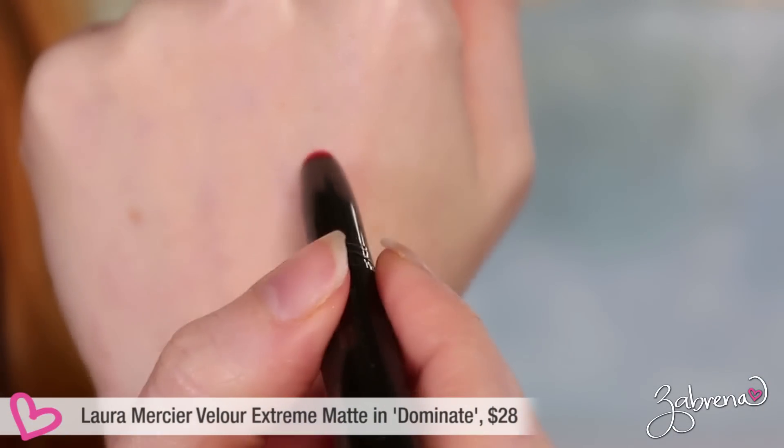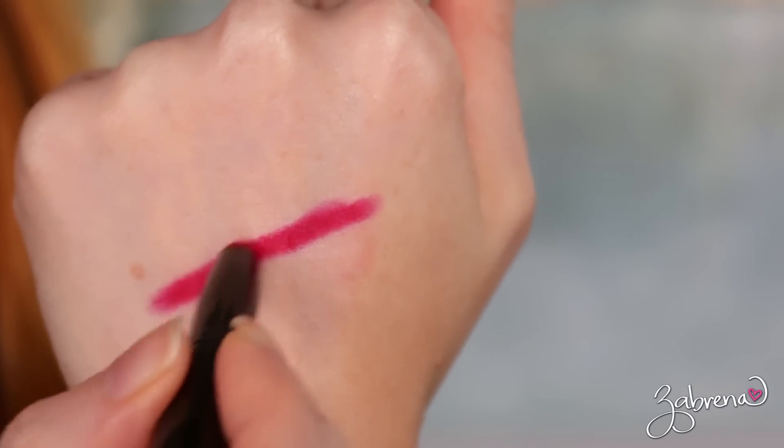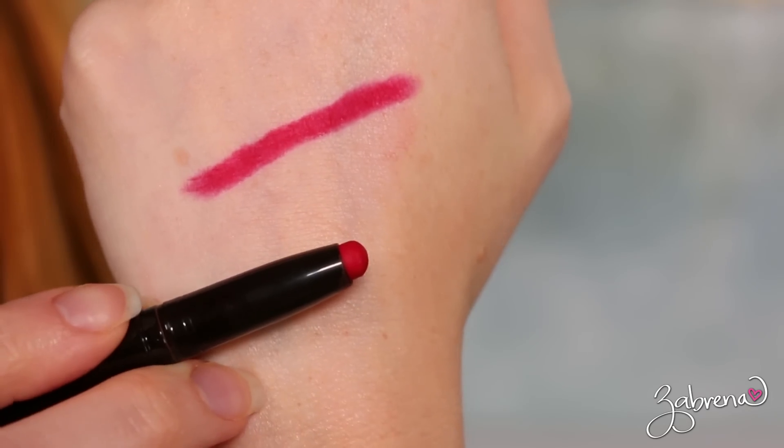The lipstick I'm wearing today is a new favorite — Laura Mercier's Velour Extreme Matte Lipstick in the shade Dominate. These come in pencil-like packaging, not a traditional liquid or bullet form, which makes them easy to carry and seamless to apply. It's the first time I haven't needed a lip liner. The formula is matte-appearing but still very creamy and hydrating — it actually feels like wearing a balm.